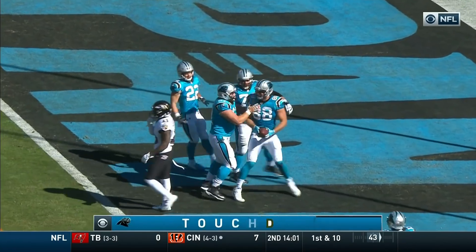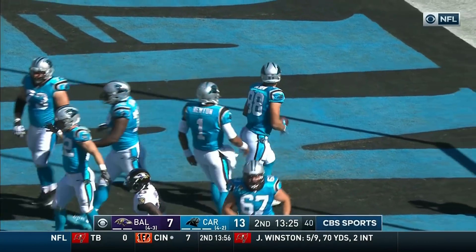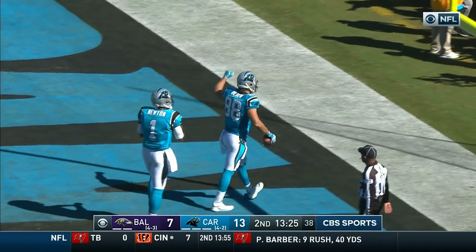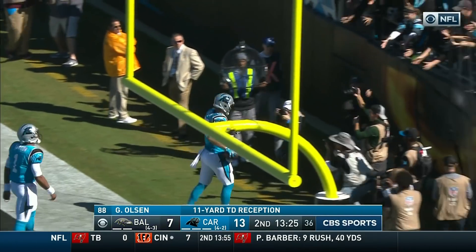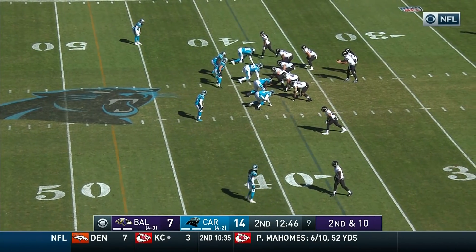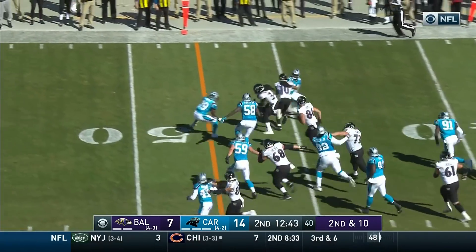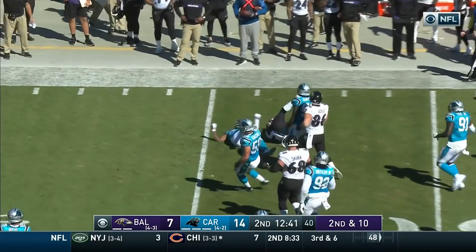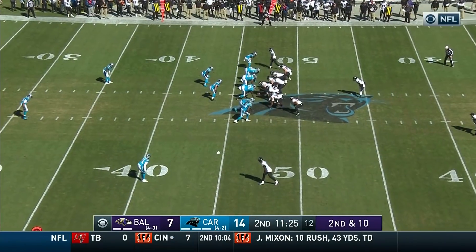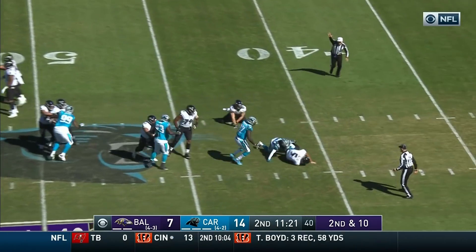Greg Olsen — as soon as you had Greg Olsen on the back side one-on-one, the ball was going back there. This is Collins — Collins has first down yardage and more across midfield. On second and ten, flat, under pressure and goes down.